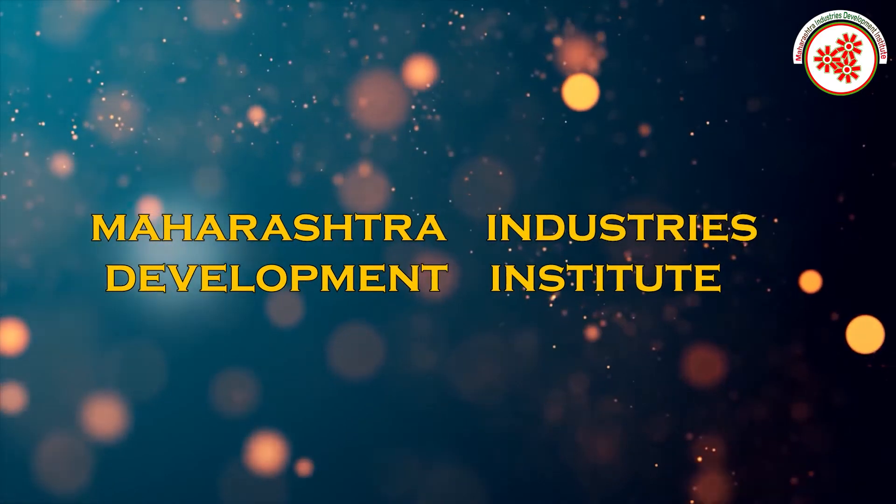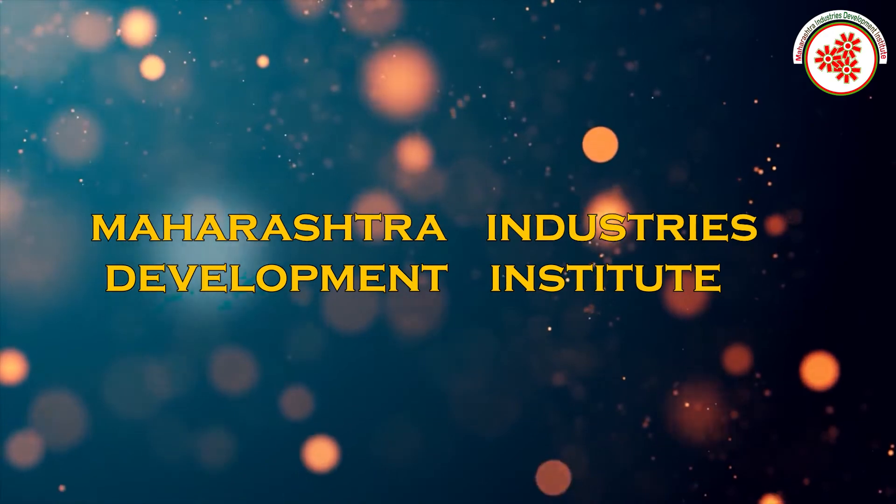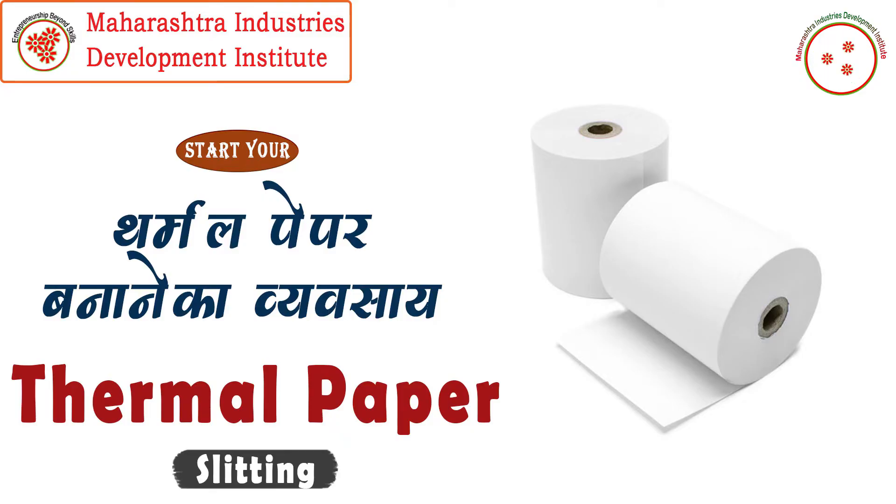So today, MIDI — Maharashtra Industries Development Institute — has brought for you a documentary on the thermal paper slitting business.